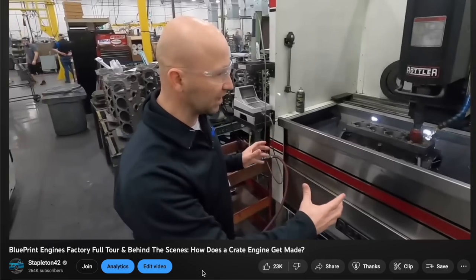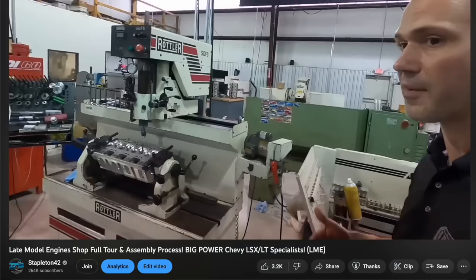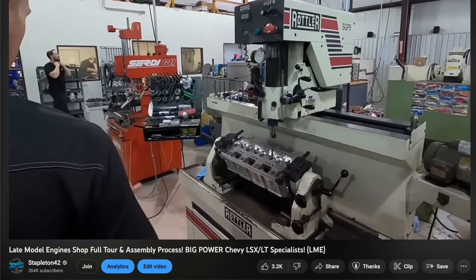In all our other engine factory videos, you've seen the machines that are actually doing the machine work on the engines. And if you've ever wondered where they came from, this is where they came from. We're going to show you how they get put together. I'm Ryan. Welcome to Rottler. I'm the lead applications engineer here.